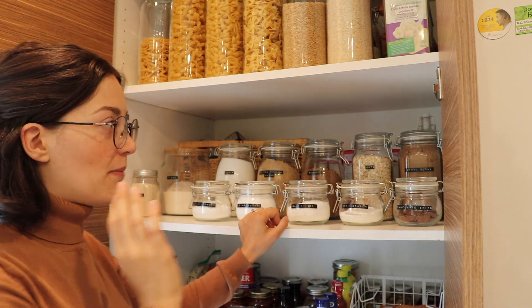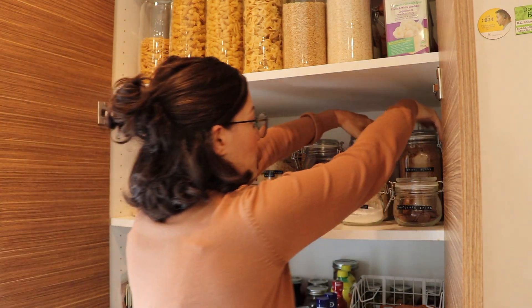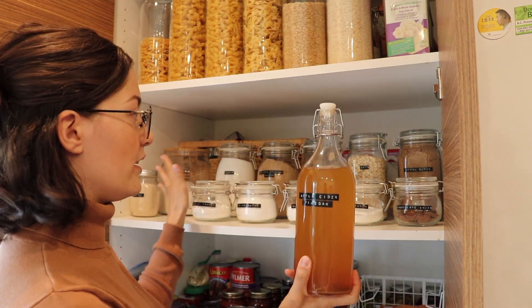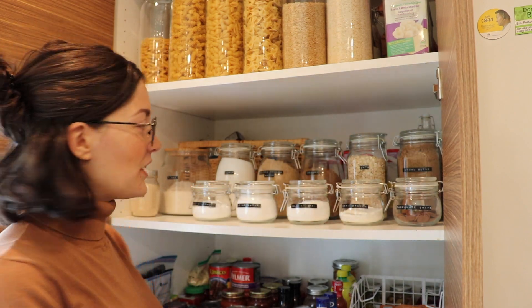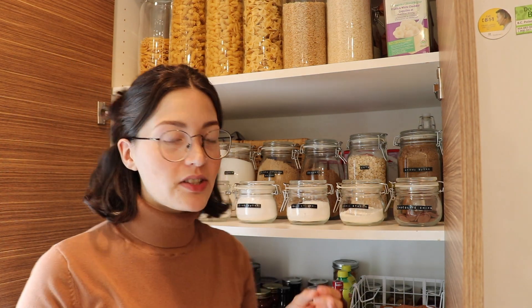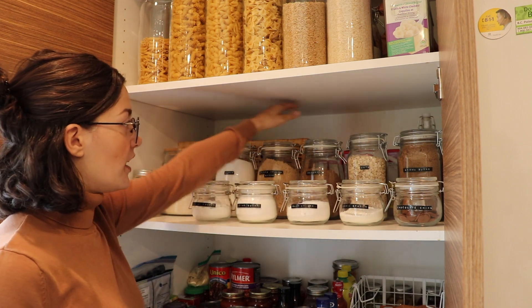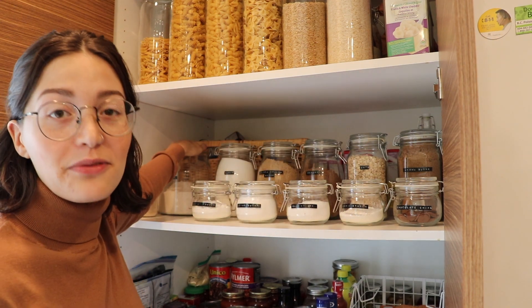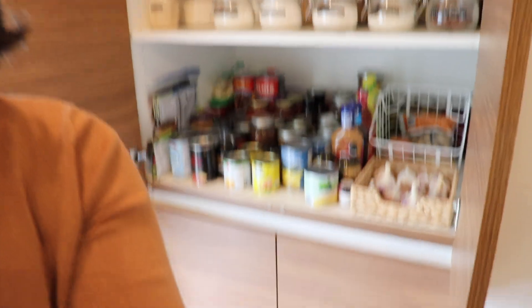I feel like it's really important to show you all my backstock and how realistic and functional this is. A lot of times people show their beautiful pantries and they don't actually work well, or they're hiding a lot of stuff. So I want to show everything. In the back I have Ikea baskets holding all my backstock of these products, plus other things like cocoa powder, condensed milk — things we don't use as often. I also have apple cider vinegar back here that didn't quite fit in my row. I honestly use it for cleaning my hair, not baking — but it's on the baking shelf.